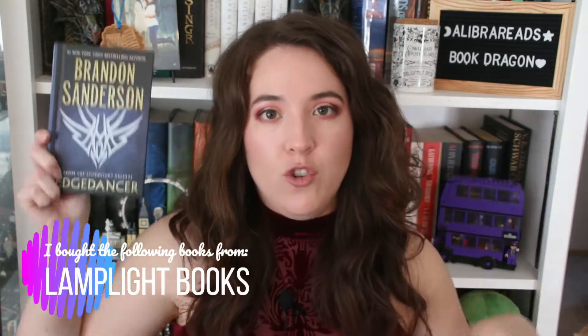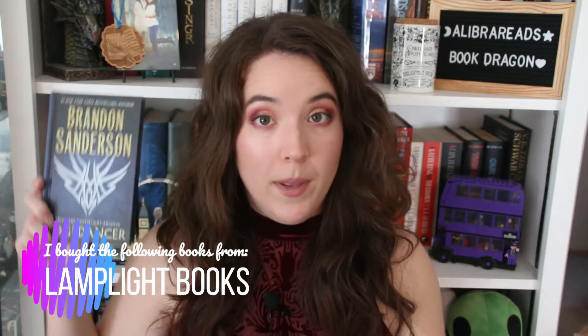From the next bookstore I have Edge Dancer by Brandon Sanderson, a short story that takes place in the Stormlight Archive universe. I've actually read this already — I just found a physical hardbound edition of it, which is very good. It's a short story focused on the character Lift, who you probably won't know unless you've read the Stormlight Archive series.